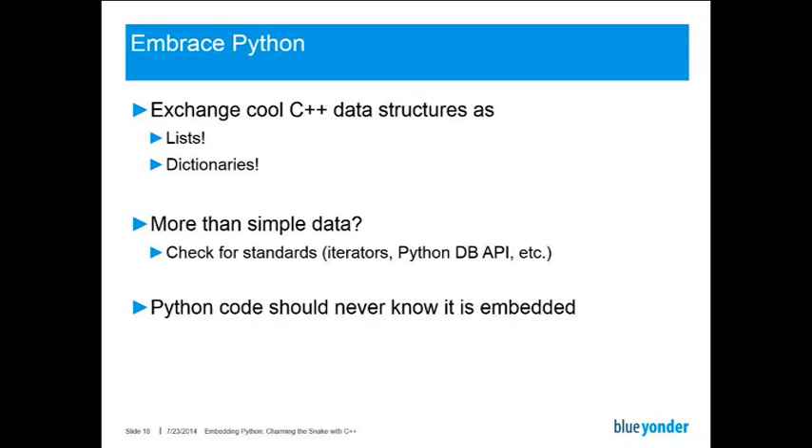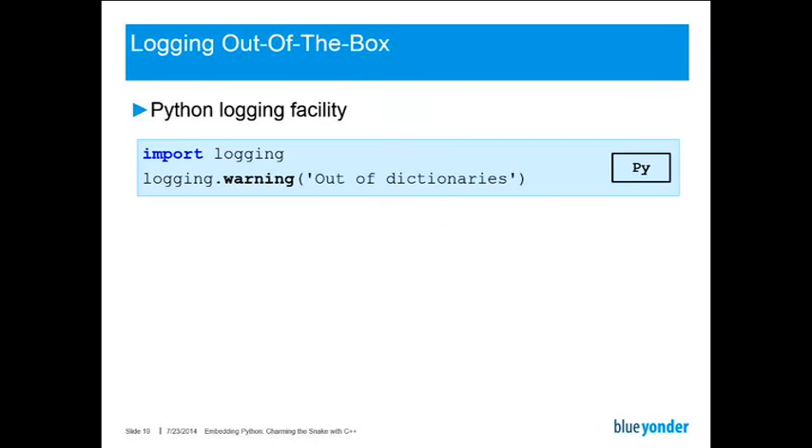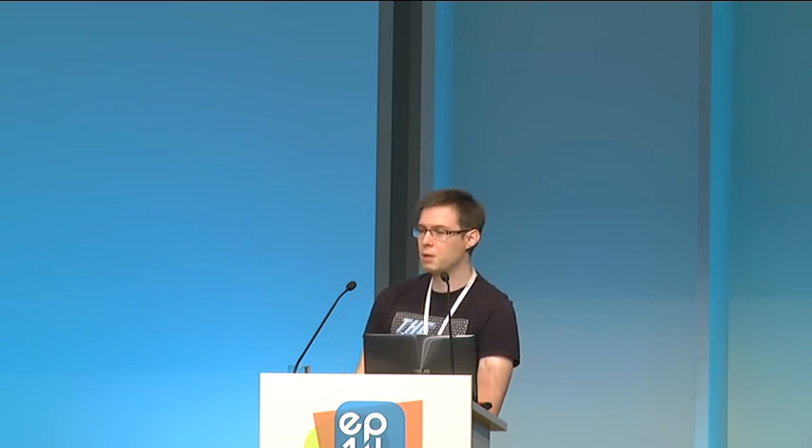I will show you an example of this — I call it logging out of the box. The idea is most of you will know about Python's logging facility with the standard logging module. You just type import logging, then something like logging.warning and some error message, and it will be logged. So what if we could automatically forward all log messages to C++ and log them to the same storage which we have configured in C++? This would remove the need to configure the log module both for C++ and for Python. And when you know a bit about the logging module, the obvious idea is to register a custom logging handler which would do exactly this.